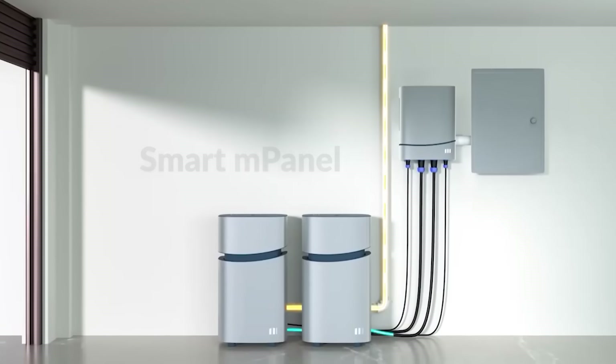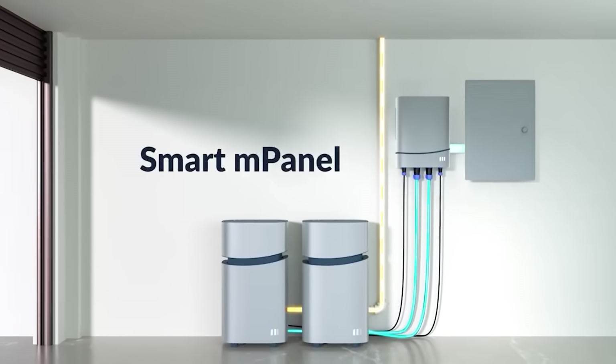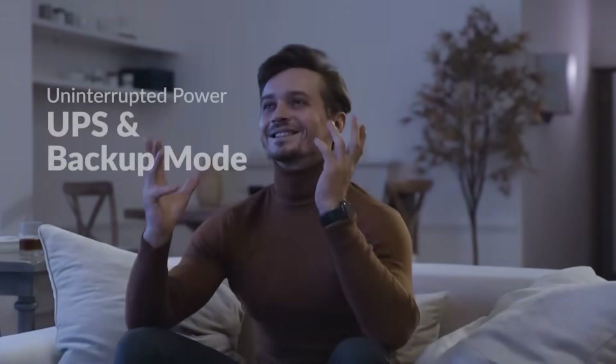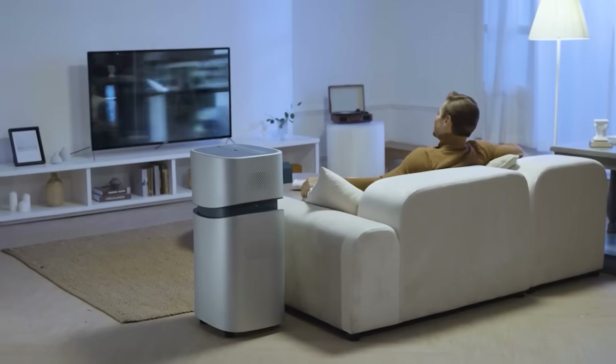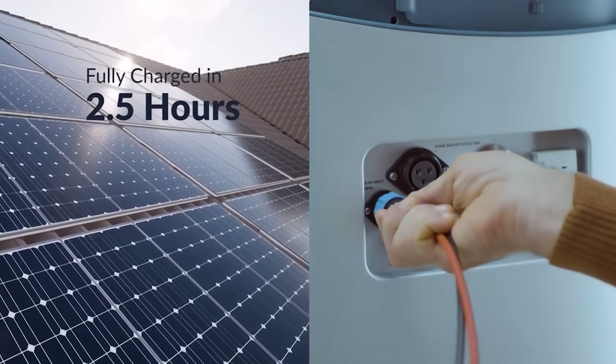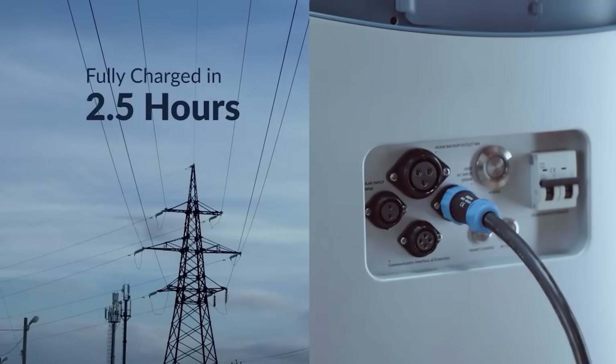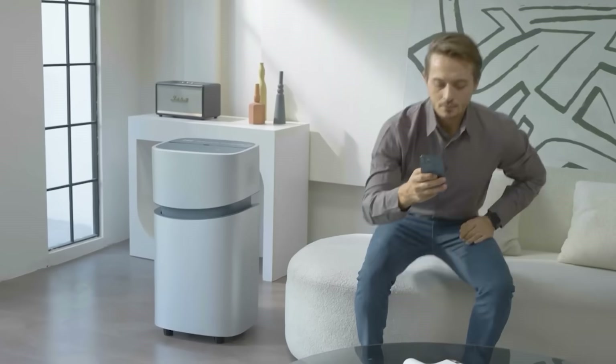With this capacity, you can charge your smartphone 460 times, keep your fridge running for about 7 hours, or watch TV for almost 63 hours. Each unit is equipped with 19 different ports for all occasions, from USB ports to electric car outlets.